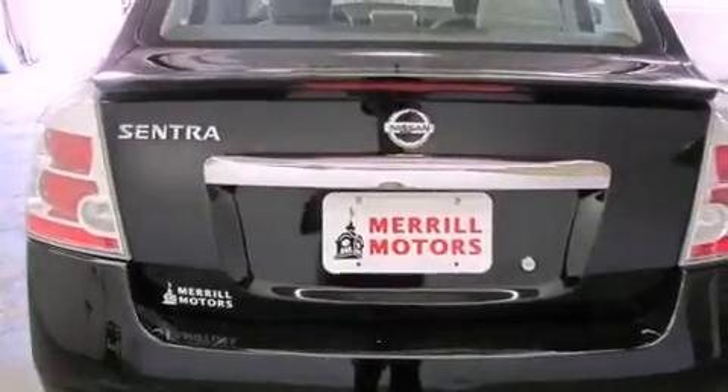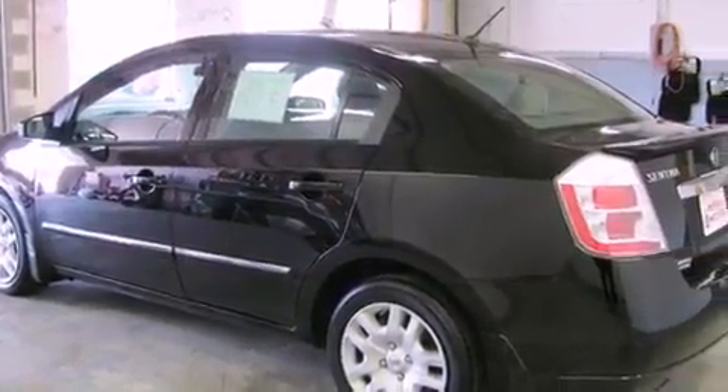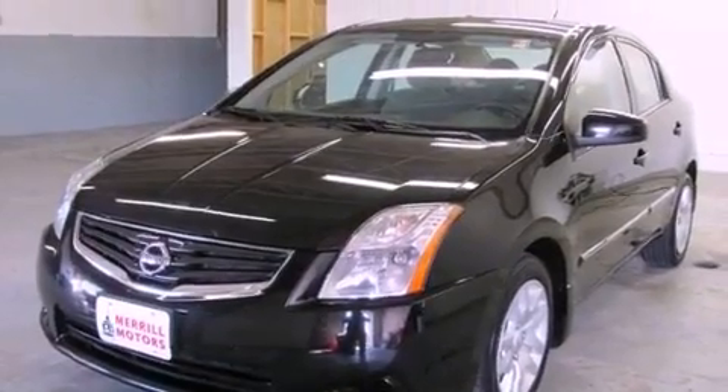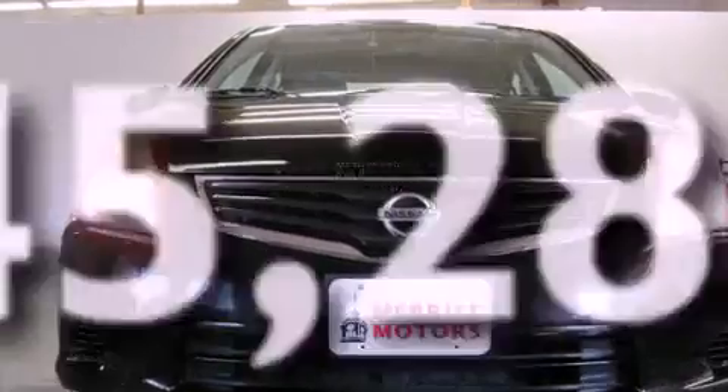Features include traction control and stability control systems, air conditioning, a rear window defroster, a CD player, a passenger side vanity mirror, an anti-lock braking system, side impact airbags, a split folding rear seat, and this vehicle has less than 46,000 miles.